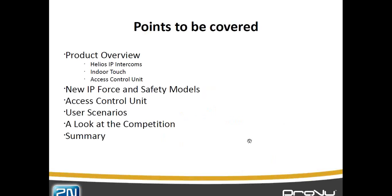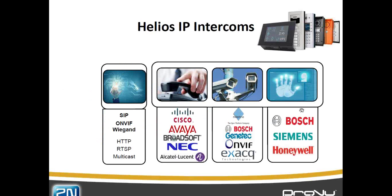Scott will be taking over most of the information. Thank you. Morning everybody, thank you for joining the presentation this morning. We're going to keep it down to about 10–15 minutes, and then at the end Gavin will open up the microphones for any sort of questions and answers. So the first point I want to go through is the IP intercoms.